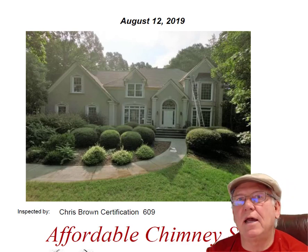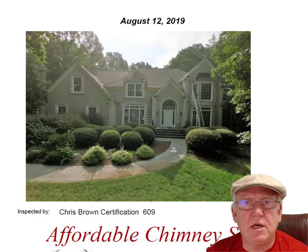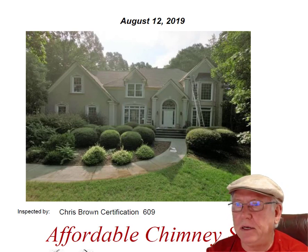Hey Jill, it was great to see you out at the house today. What a beautiful house — great location too. You guys are doing a wonderful job painting on this house.